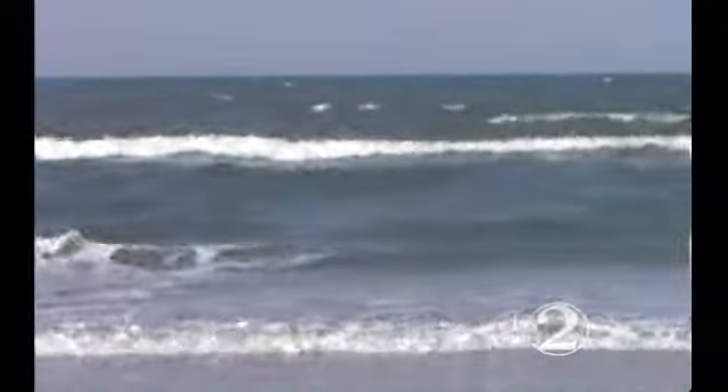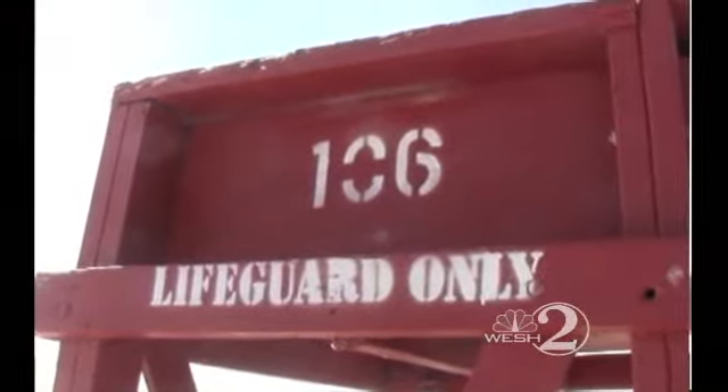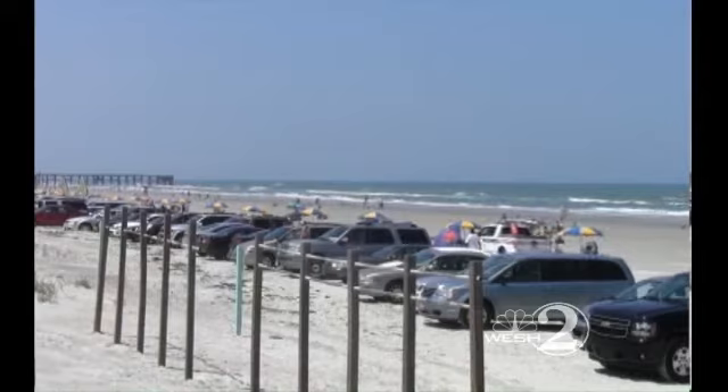"I train a lot of athletes here and we run in the water. What's happening is we're running through the holes and they keep sucking us out to where we can't really touch." Lifeguards say rip currents are the reason for most of their rescues.